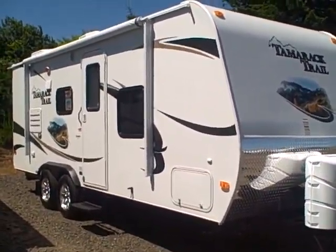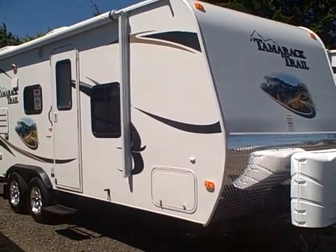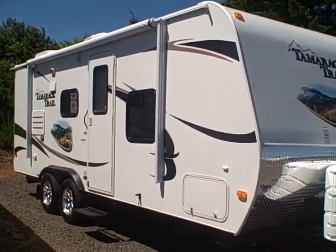Hi, this is Bob with Gibbs RV. Today we're looking at a 2011 Tamarack Trail 21FBS — that's a 21-foot front bedroom with slide-out.